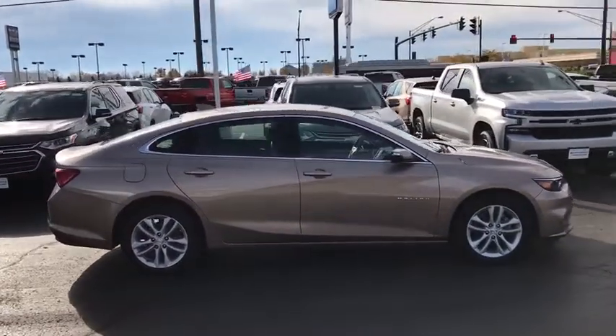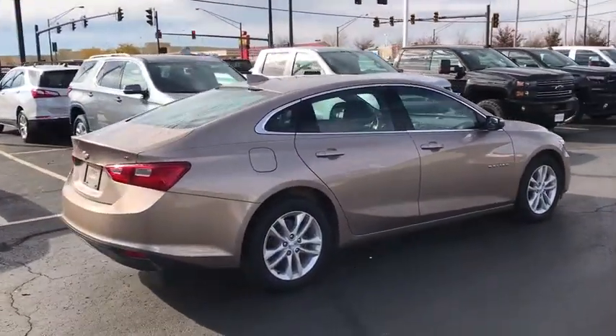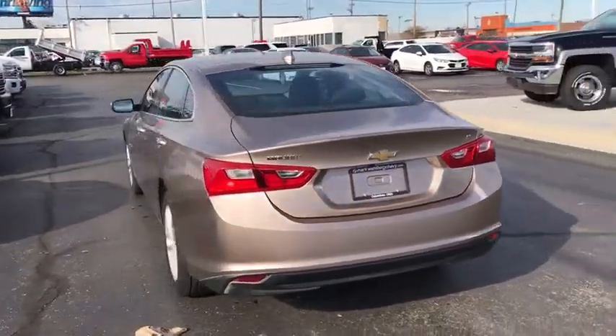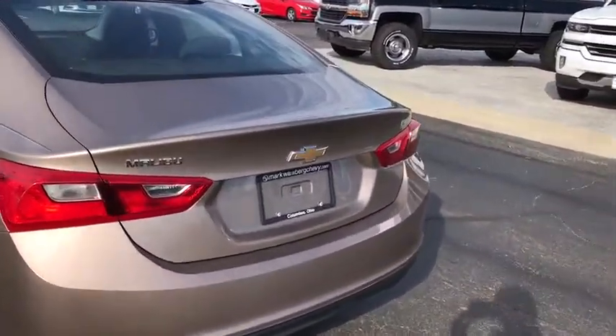Traction control, dual airbags, alloy wheels, power steering, four-wheel disc brakes, center armrest, power windows, electronic stability control, rear window defroster, compass, trip computer, security system, brake assist, Sirius satellite radio.